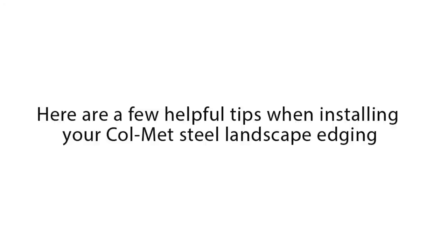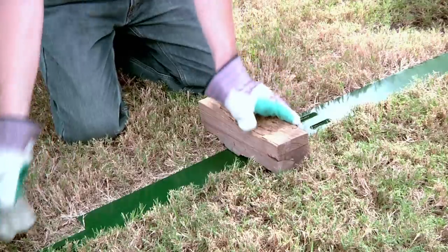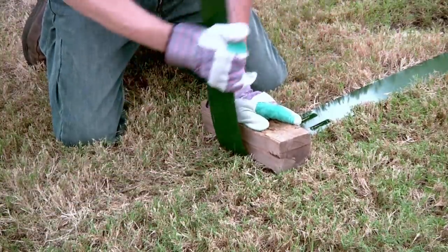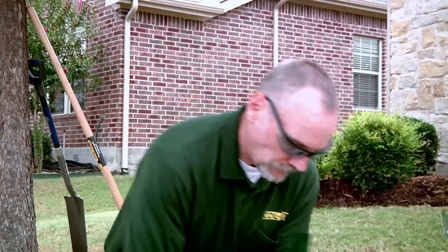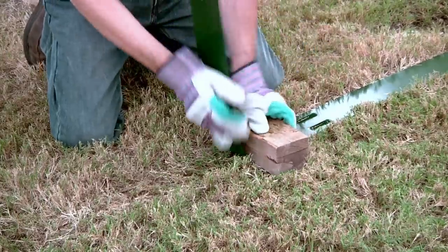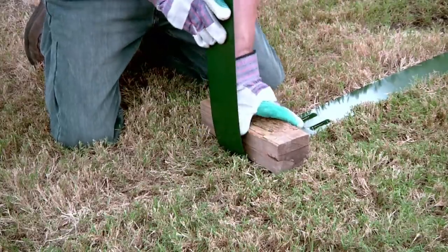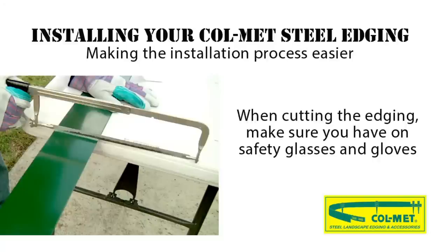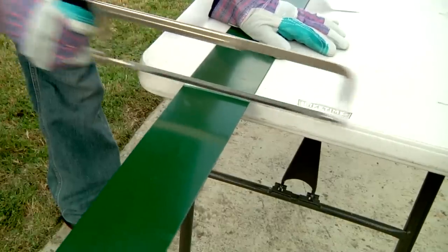Now here are a few helpful tips when installing your Colmet Steel Landscape Edging. Use a block of wood or the edge of a table to assist in making corner bends — this helps you keep your corner straight. When using 14 gauge thick edging, there's no need to score or cut the edging to make corners. When cutting the edging, make sure you have on safety glasses and gloves, along with a saw with a good sharp metal blade. Lay the edging flat to cut it.